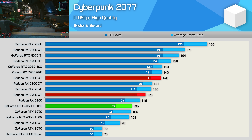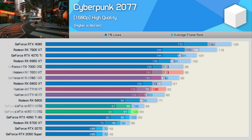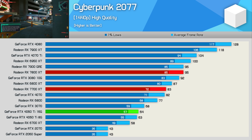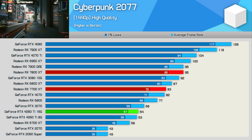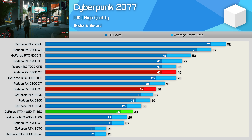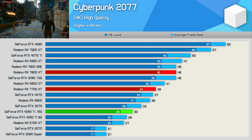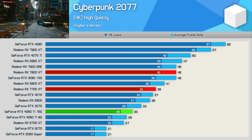Moving on to Cyberpunk 2077, the 7700 XT managed 123 fps on average at 1080p — 13% slower than the 7800 XT, but impressively 16% faster than the 4060 Ti. At 1440p it's again 13% slower than the 7800 XT but an incredible 30% faster than the 4060 Ti. At 4K the 7700 XT is 16% slower than the 7800 XT but a massive 27% faster than the RTX 4060 Ti — an easy win for the Radeon GPU.